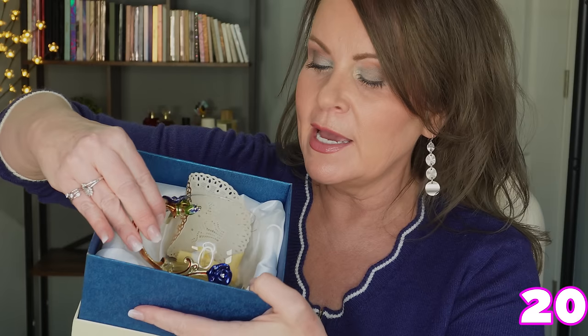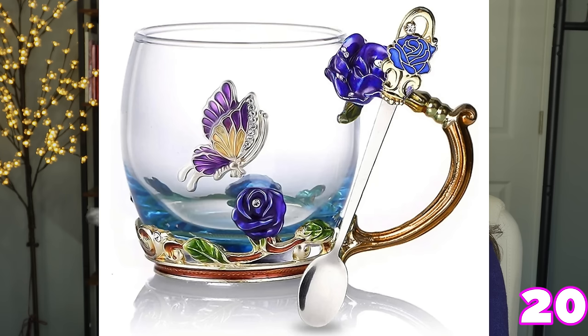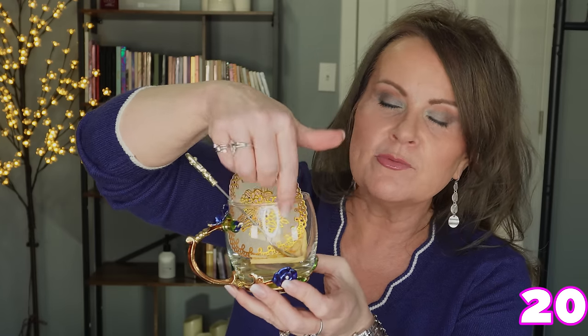Speaking of gifts, this one comes in a beautiful presentation. It's a hand-painted mug with flowers and butterflies, a cute little spoon, a pretty doily, and a soft cloth for protection. I've given this three or four times and people absolutely love it. If you want to ship a gift that looks really special when it arrives, this has great packaging. It's on sale now with Prime.